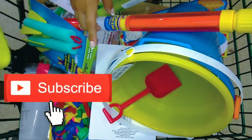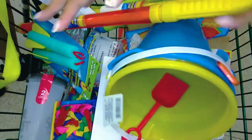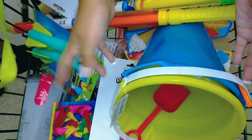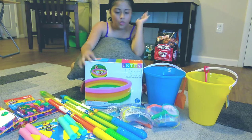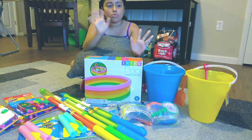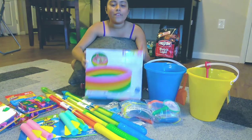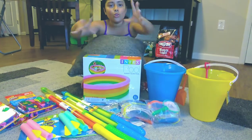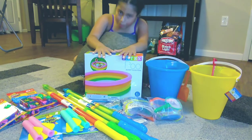Hey guys, right now we're at Dollar Tree and we got everything that we need so that we could get a pool and have fun with the water. It's supposed to be an exciting day because we got a whole bunch of stuff from Dollar Tree and from some stores. First, we got a pool so that we can fill up the water and have our own little personal pool, and we got buckets so that we can fill up the pool.